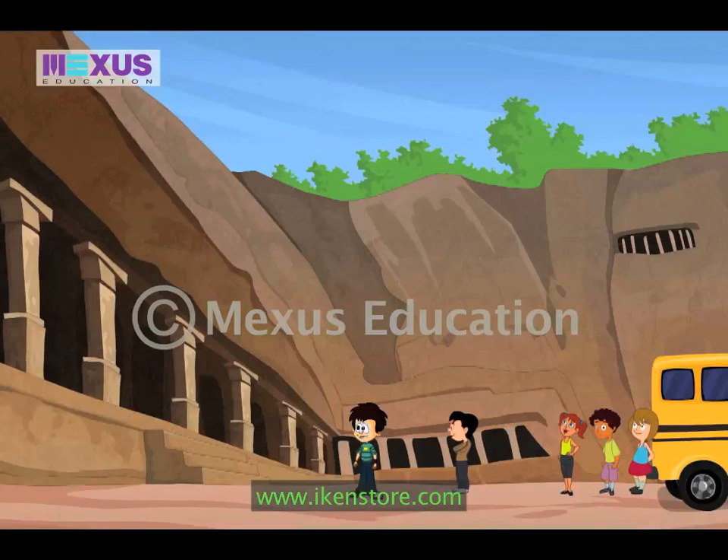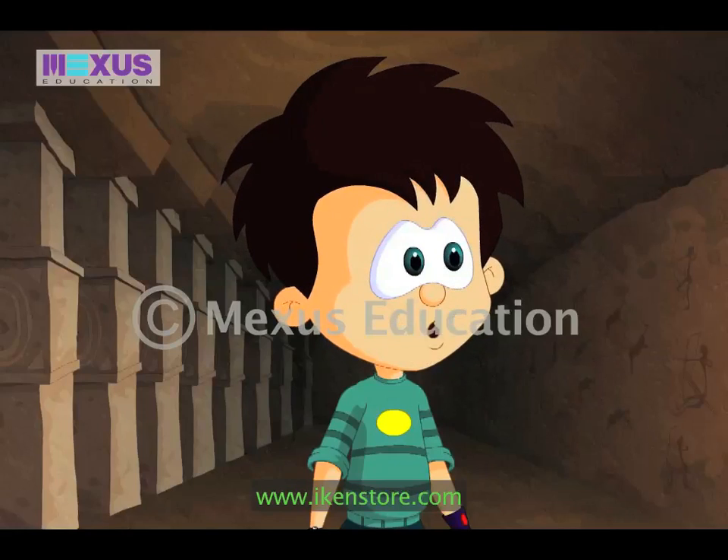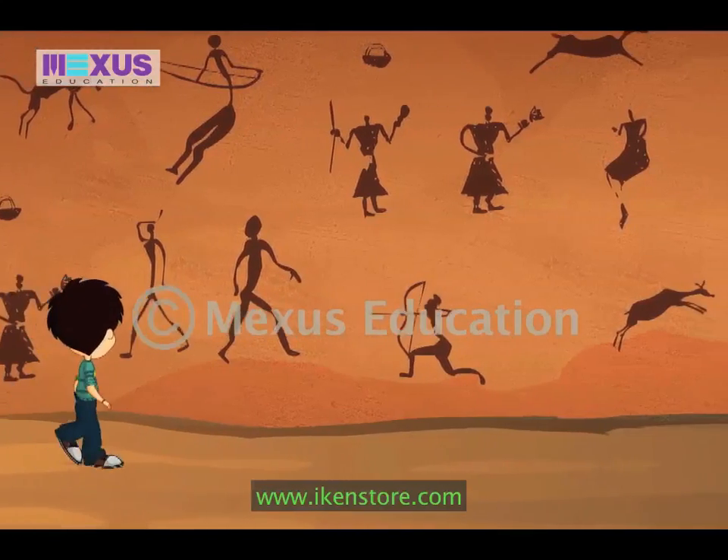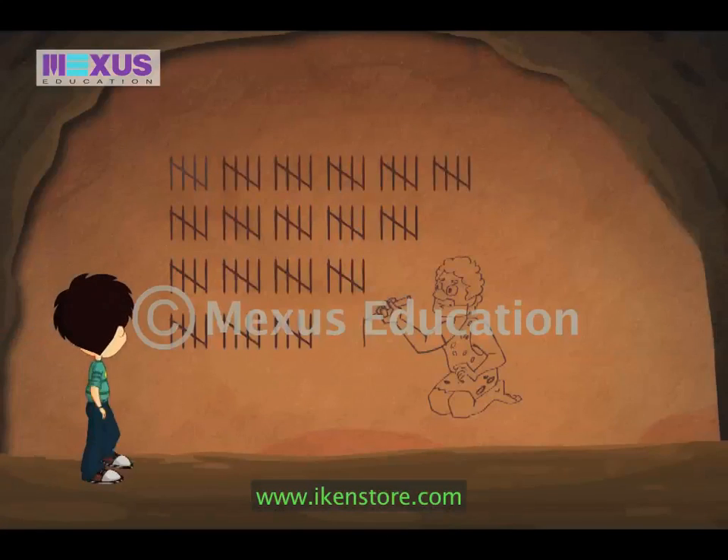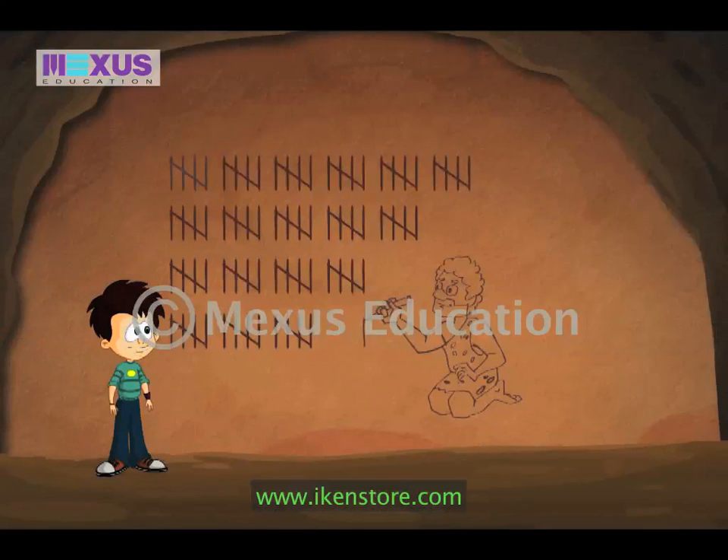School trips are so much fun. We are finally here. These paintings are beautiful. This is so strange. Why is this caveman drawing only lines?